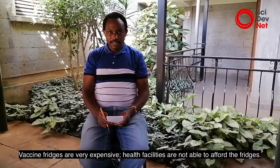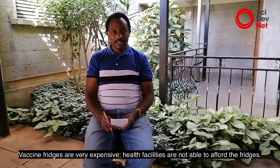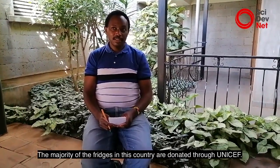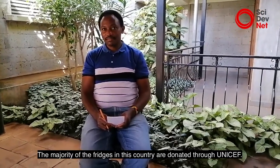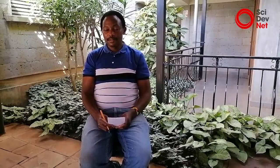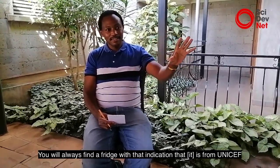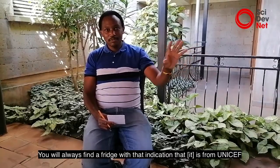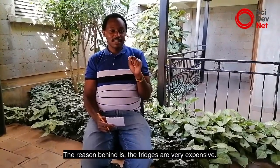Vaccine fridges are very expensive. Many facilities are not able to afford them. The majority of the fridges in this country are donated through UNICEF. You always find a fridge with an indication that it's from UNICEF. The reason behind this is that the fridges are very expensive.